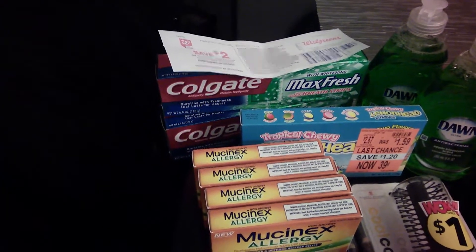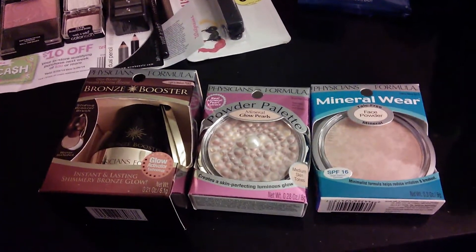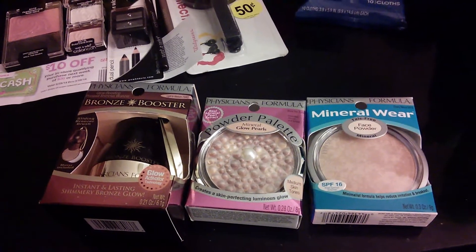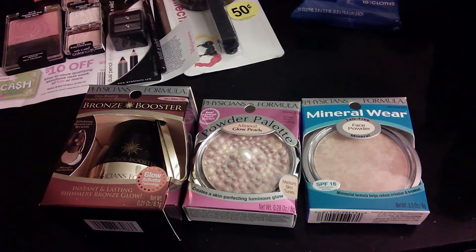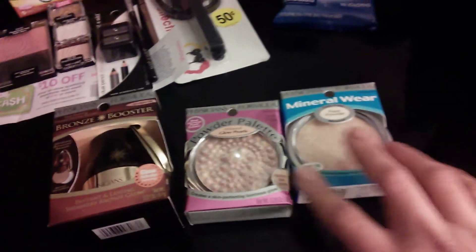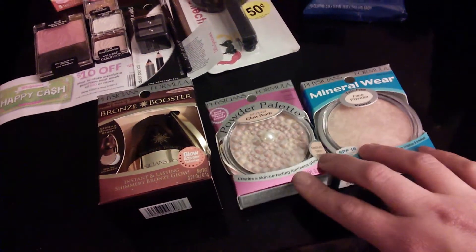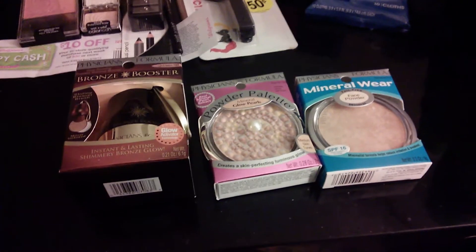For CVS, I got Physician's Formula — this week they're on sale buy-two-get-one-free. I had a buy-one-get-one-free peely, so I paid for one at $17-something and got these two free, which are $15 each. Then I had a three-dollars-off-one CVS coupon for Physician's Formula.